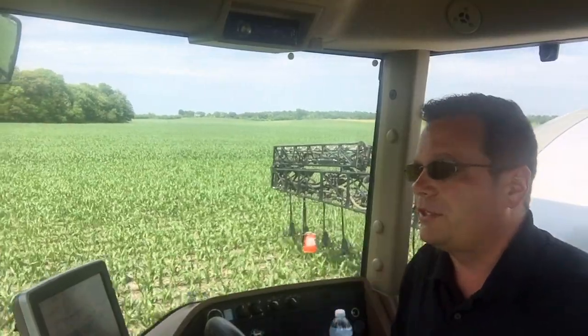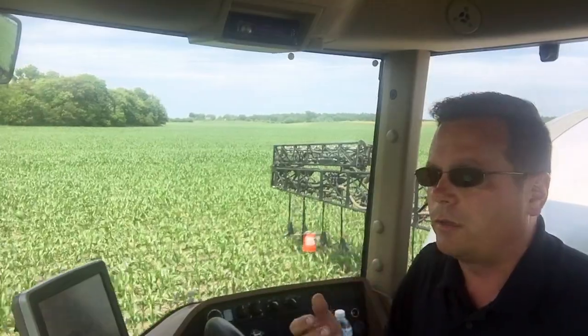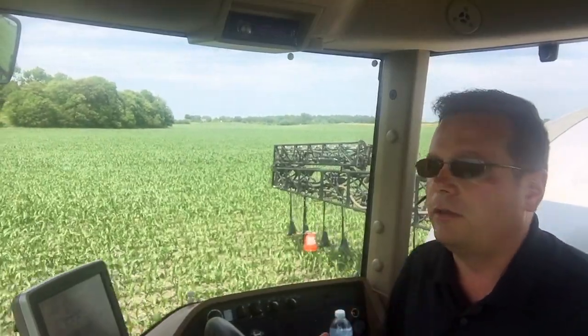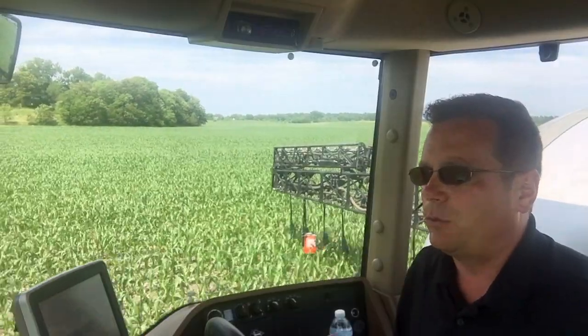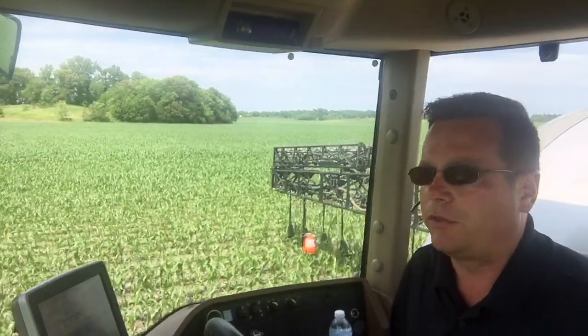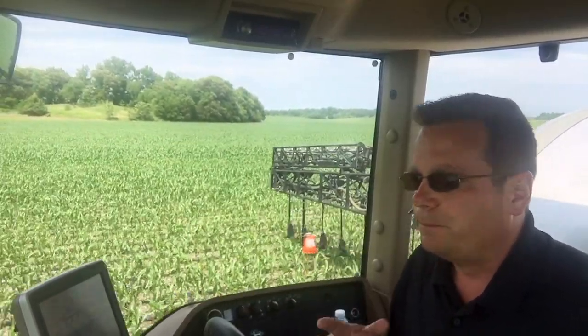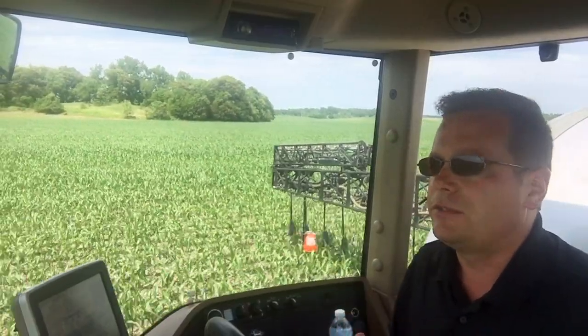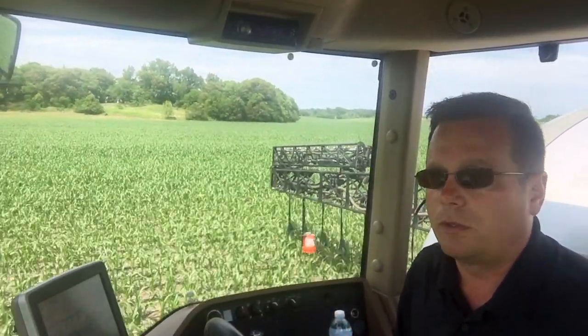The key with soil testing is to understand where you're at and make a more informed decision. I planned on putting 190 pounds on this field back in December — is that really going to be the number? I'll know more on the 20th of June than I did December 31st. So as we go through the year, delay your actions and decisions until you have as much information, because you'll make a more informed decision.